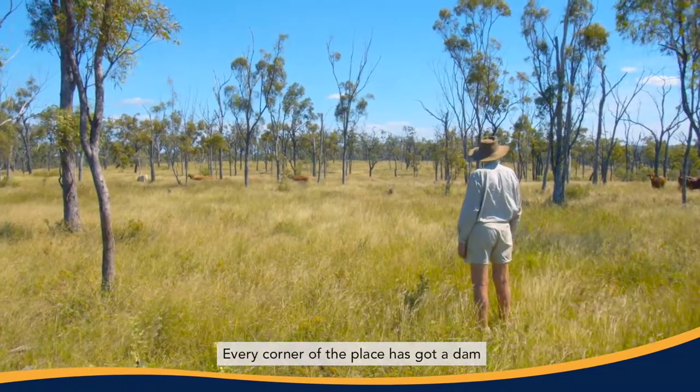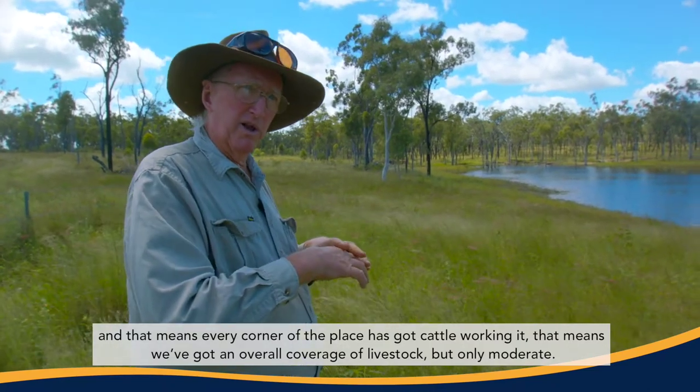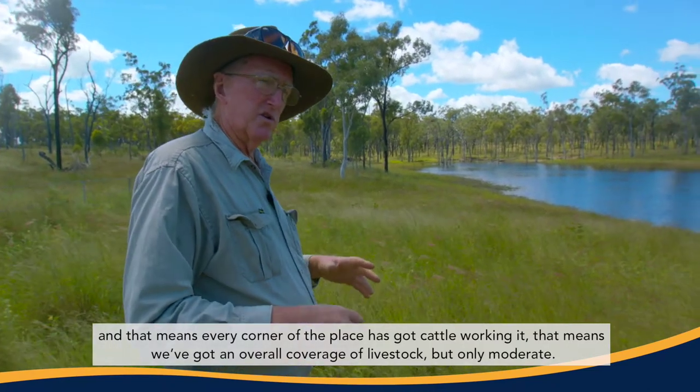Every corner of the place has got a dam. That means that every corner of the place has got cattle working it. That means that we've got an overall coverage of livestock, but only moderate.